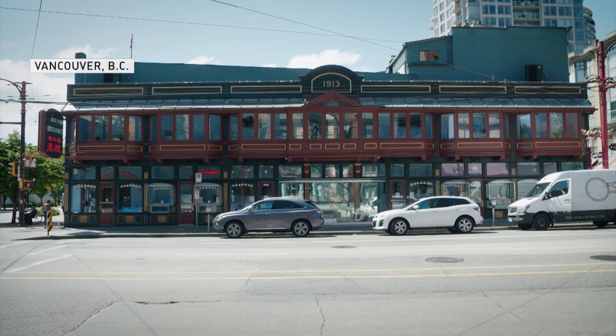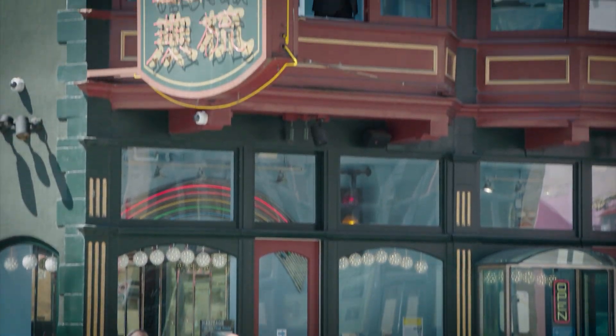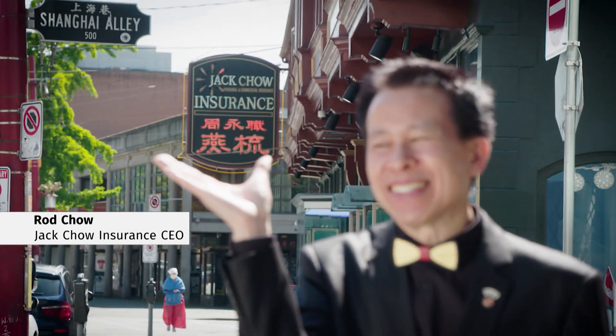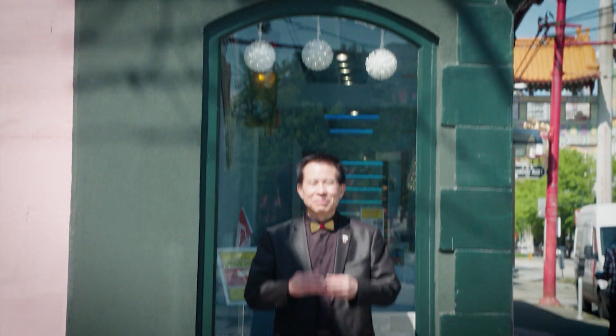My name is Rod Chow, owner of Jack Chow Insurance, which is the skinniest building in the world in the Guinness Book of Records.